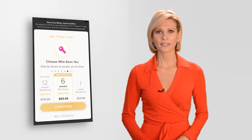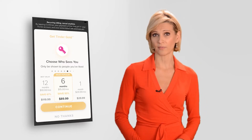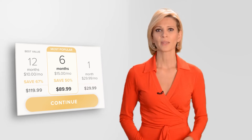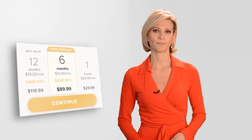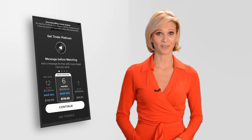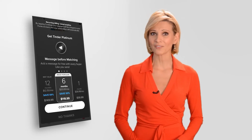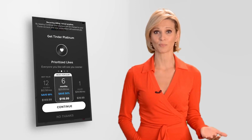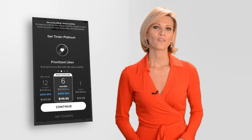How much Tinder Gold costs depends largely on where you live, but it will likely be somewhere in the neighborhood of $30 a month. The monthly price goes down when you invest in a longer subscription. You'll also get full access to your Top Picks by upgrading to Platinum. That level also unlocks the Message Before Matching feature whenever you send a super like, and any like you send is prioritized in the recipient's match feed. For those added privileges, you're looking at somewhere closer to $40 a month.